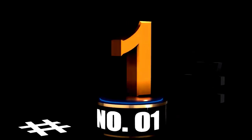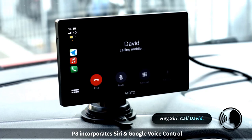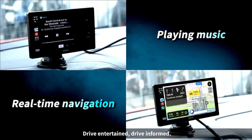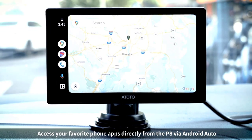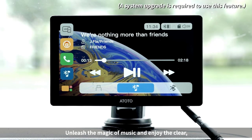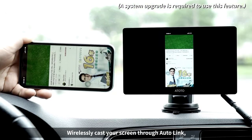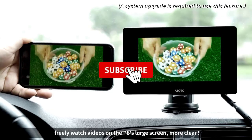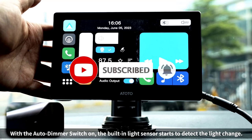At Number 1: Elevate your drive with the Atoto P8 Portable Car Stereo. Say hello to the Atoto P8 Portable Car Stereo, your new in-car entertainment buddy. With a stunning 7-inch QLED glare-suppressing touchscreen, navigating your favorite apps is as easy as pie even in bright sunlight. Thanks to wireless CarPlay and Android Auto, you can enjoy seamless connections without pesky cords, making streaming music and getting directions a breeze.